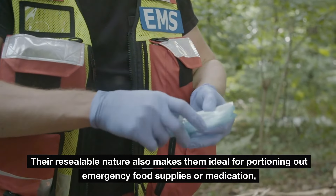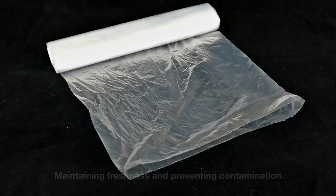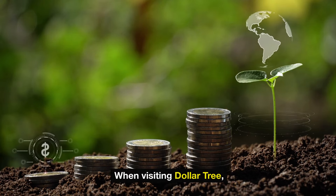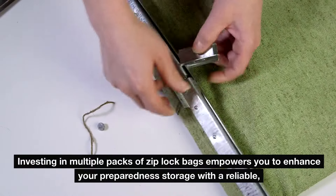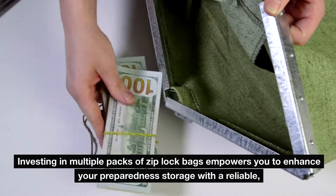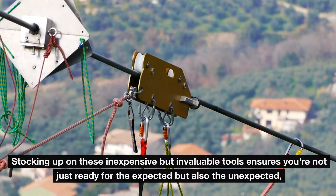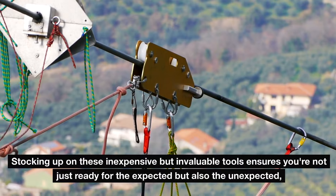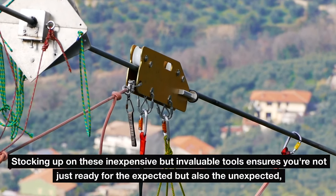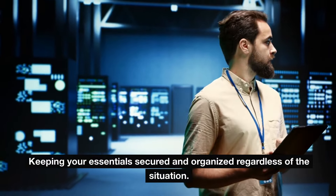Their resealable nature makes them ideal for portioning out emergency food supplies or medication, maintaining freshness and preventing contamination. Investing in multiple packs of Ziploc bags empowers you to enhance your preparedness storage with a reliable, waterproof solution for safeguarding critical supplies, keeping your essentials secured and organized regardless of the situation.